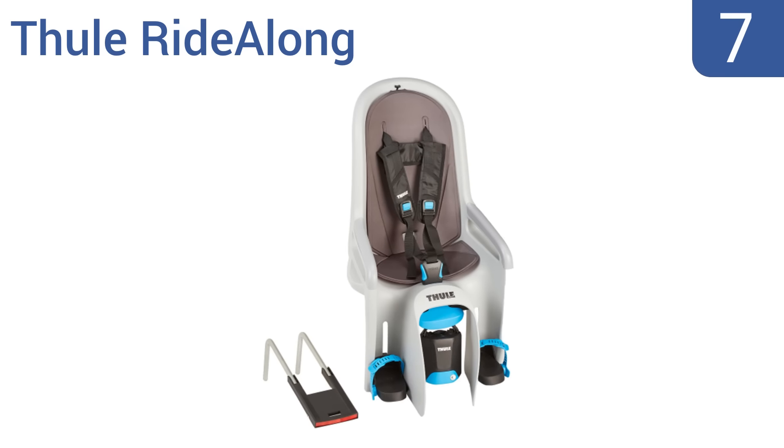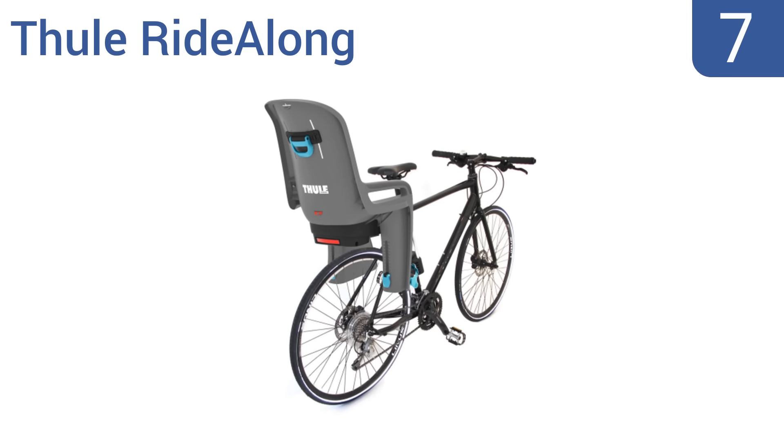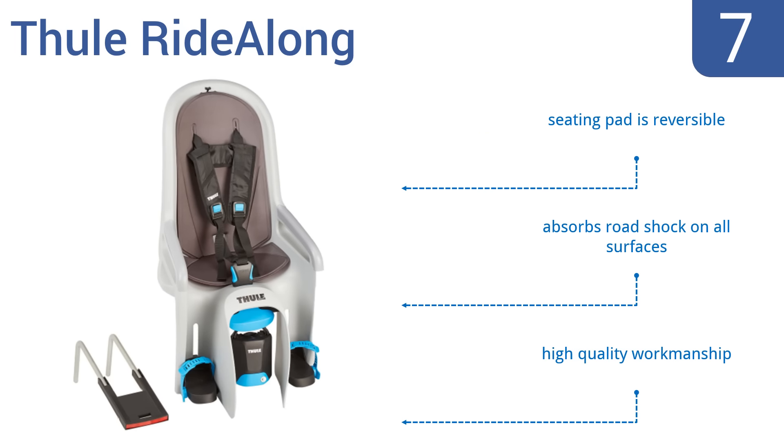At number 7, the Thule RideAlong ensures maximum comfort for your little one on your next adventure. It has five different reclining options and a cushiony water-repellent padding that's machine-washable for stress-free maintenance. This is high-quality workmanship that comes with a reversible seating pad and absorbs road shock on all surfaces.